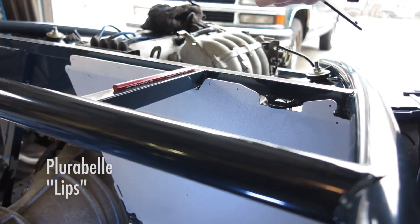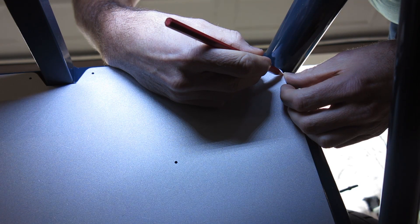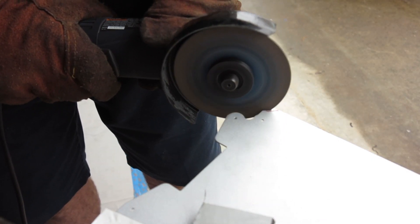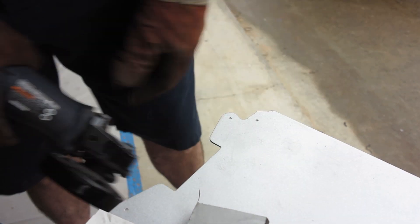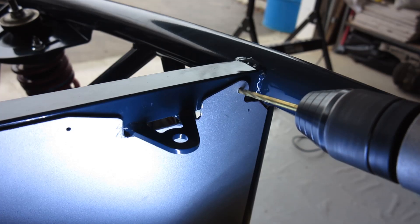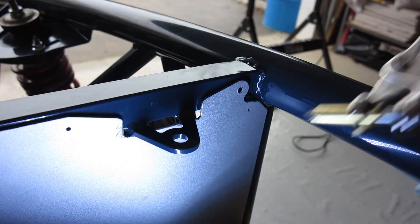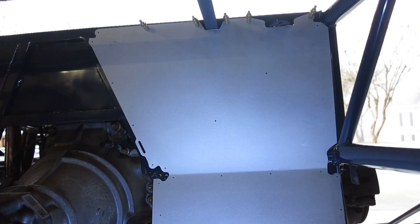I used way too much RTV, which made a huge mess, but I eventually got it cleaned up. Now that we have holes drilled, we're using a Clico set to hold the panels in place. Clicos might be overkill here, but if you're going to be mounting any sheet metal, they're nice to have. Don't bother asking your local hardware or big-box store about them because they'll just stare at you — you've got to order them from the internet.